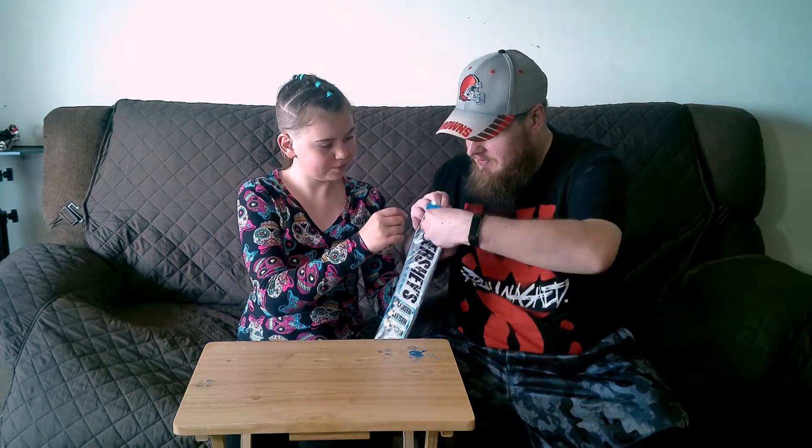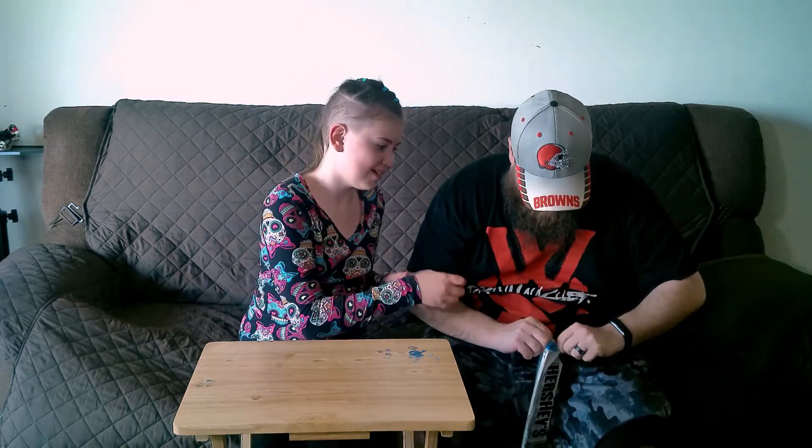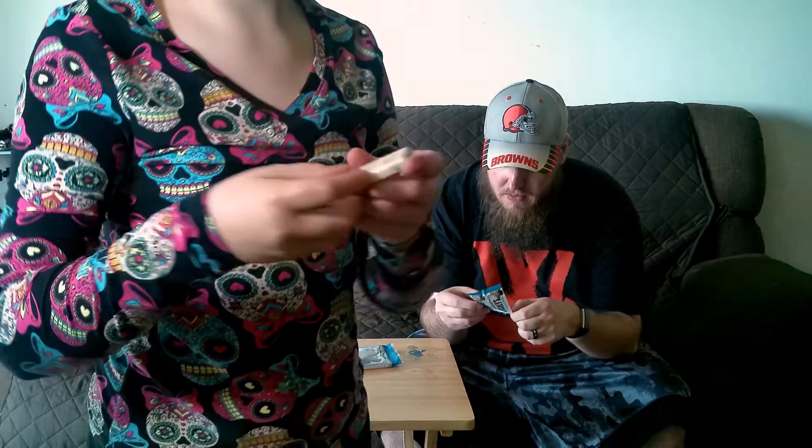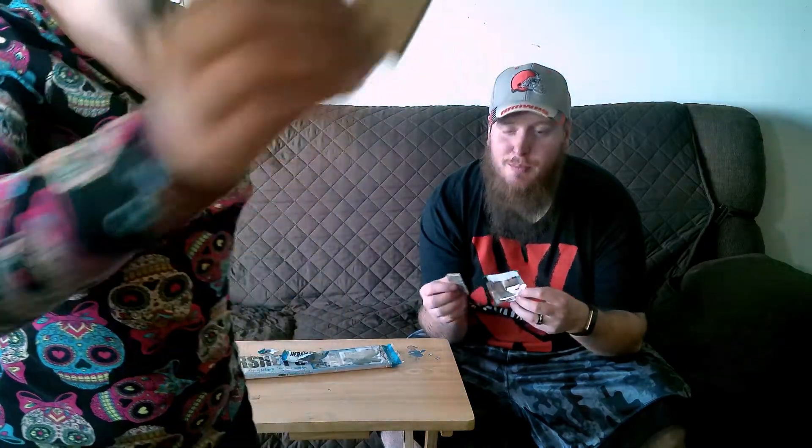Alright, now we're on to Hershey's Cookies and Cream. Can you get it? It's so hard to grab. Those are really good. Oh yes they are - show them what it looks like. If this is your first time seeing this type, and if it's your first time, really buy yourself some because it's amazing. They are good.